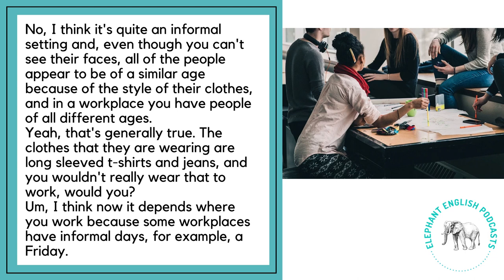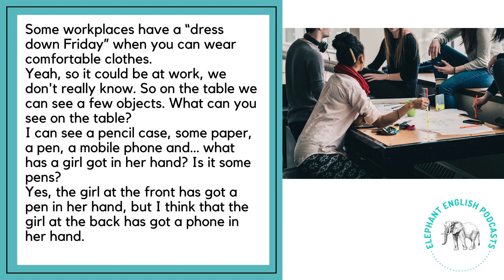Even though you can't see their faces, all of the people appear to be of a similar age because of the style of their clothes. In a workplace, you have people of all different ages. The clothes they're wearing are long-sleeved t-shirts and jeans, and you wouldn't really wear that to work. Although it depends where you work, because some workplaces have informal days — for example, a dress-down Friday when you can wear comfortable clothes. So it could be at work; we don't really know.